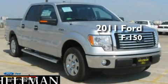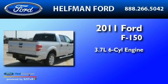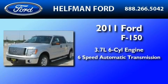This is a brand new 2011 Ford F-150. It features a 3.7-liter six-cylinder engine and a six-speed automatic transmission.